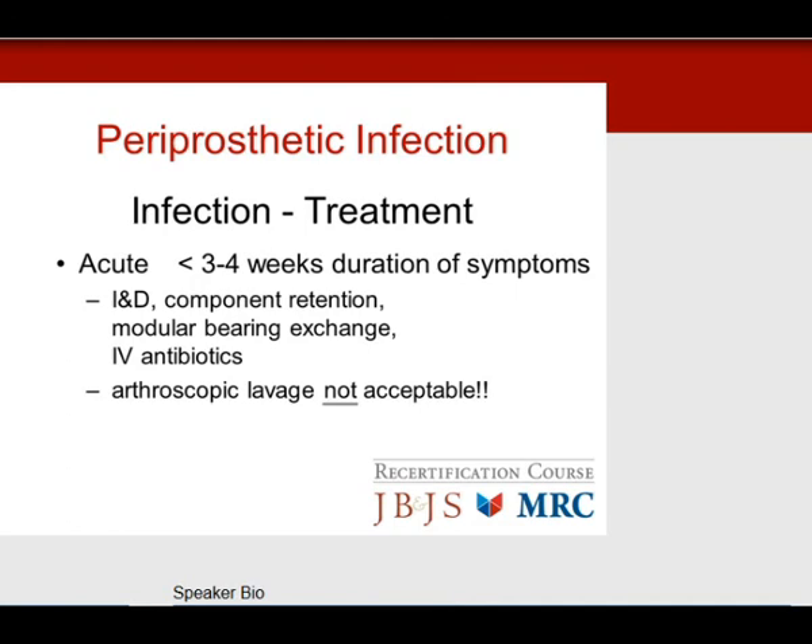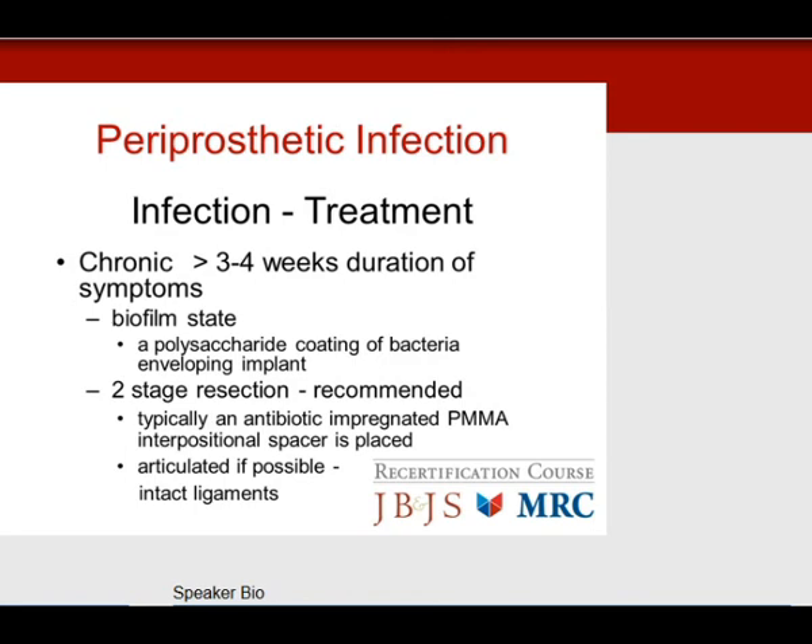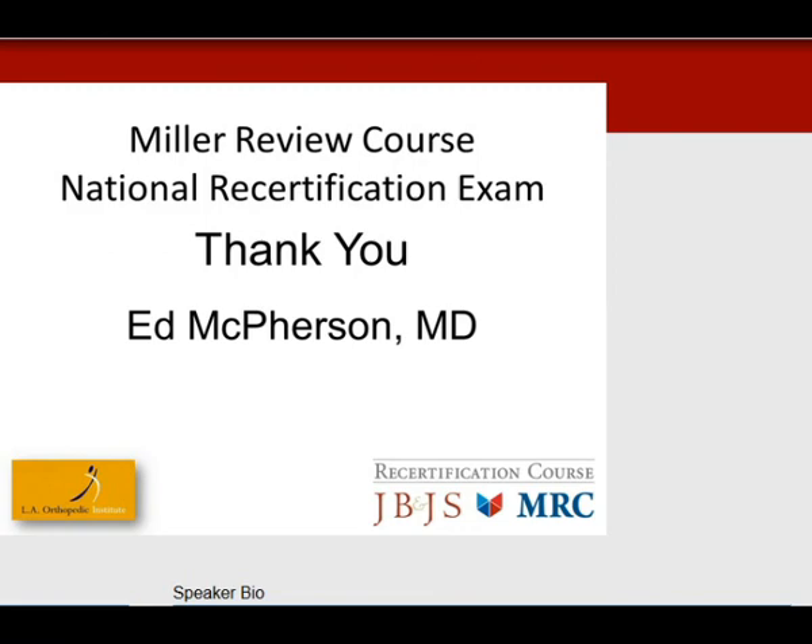For chronic periprosthetic infection — more than 3 to 4 weeks of symptoms — biofilm has formed. A biofilm is a polysaccharide coating encompassing the bacteria and enveloping the implant. The answer is a two-stage resection: remove implants, aggressively debride, and stabilize with an antibiotic-impregnated PMMA spacer. A static spacer is used when ligaments are damaged; an articulated spacer is used with intact ligaments, as it preserves ligament function and the studies show improved function at reimplantation. Thank you all for your attention.